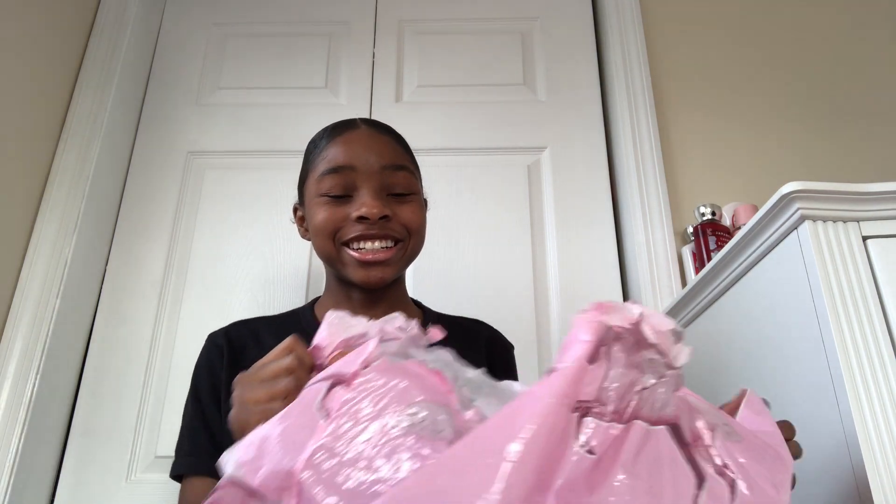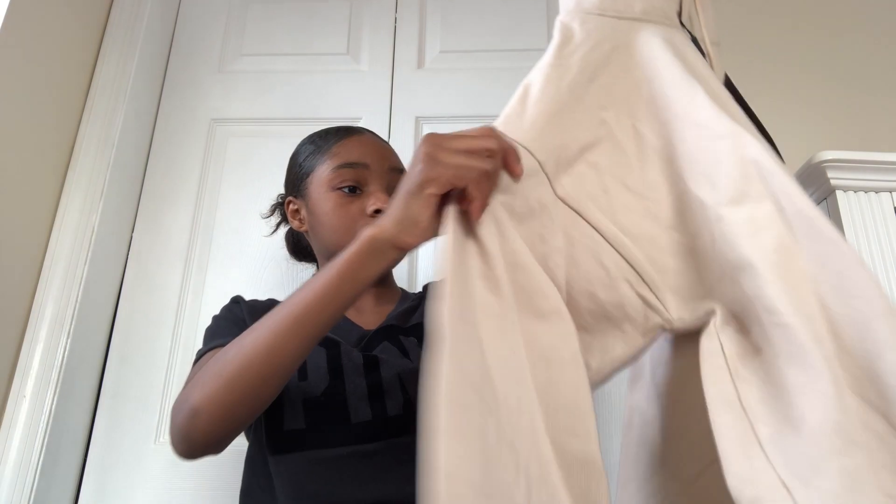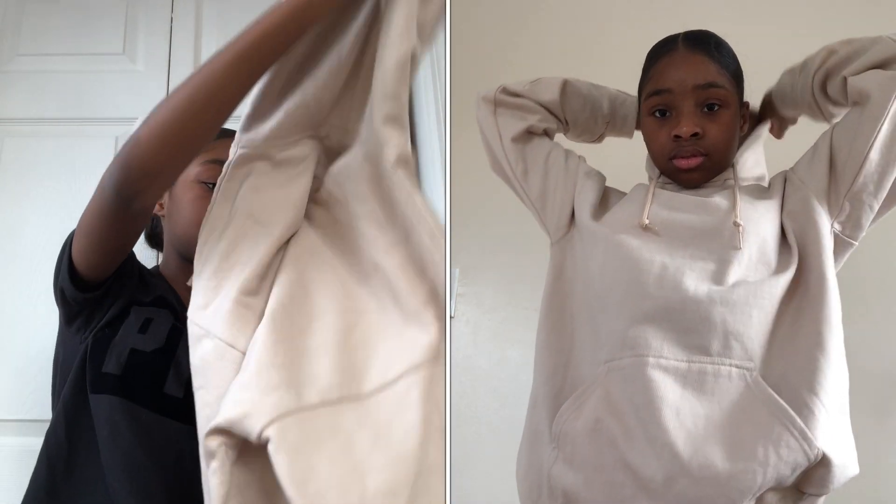That's it for Fashion Nova. Now let's go to Pretty Little Thing. I already opened it, so that's why it looks like that. Pretty Little Thing sent me these clothes. I got this sweater — it's a sand ultimate oversized hoodie, and I really needed a hoodie. I do not have one. I needed a black hoodie too, but I thought this was cute and I really liked it.